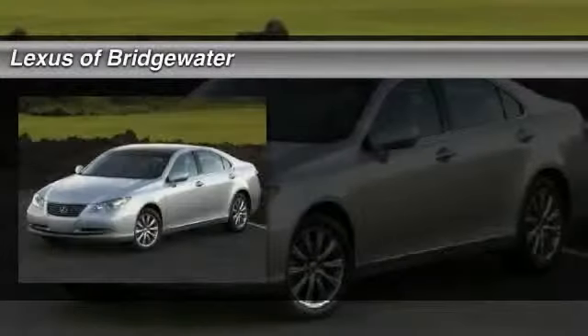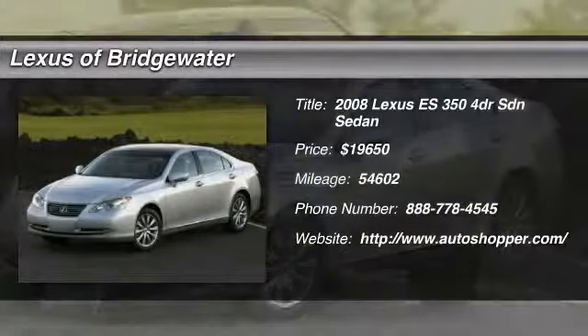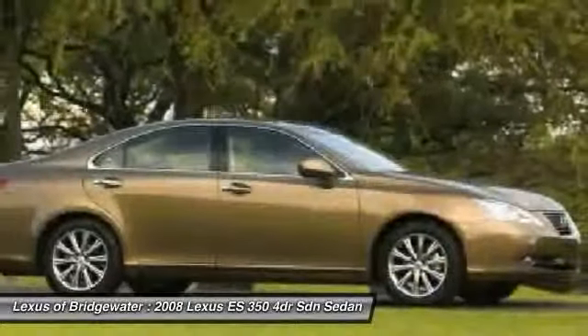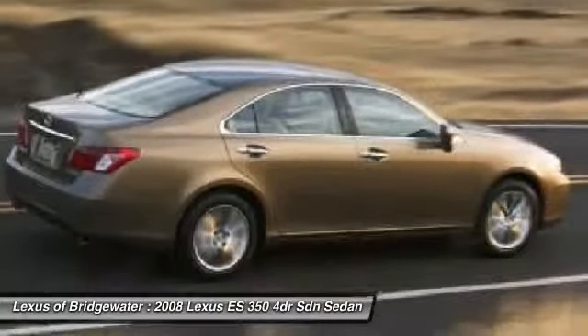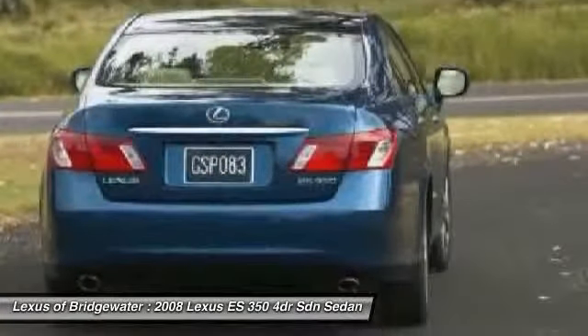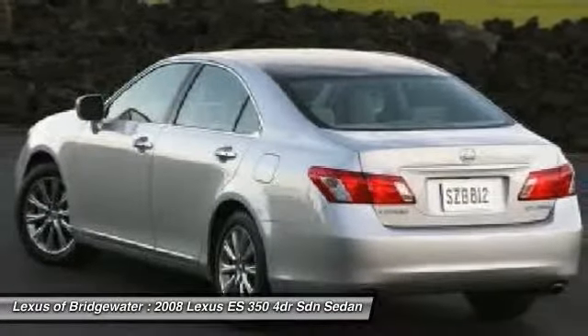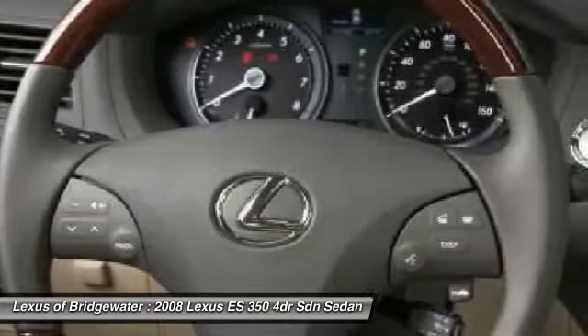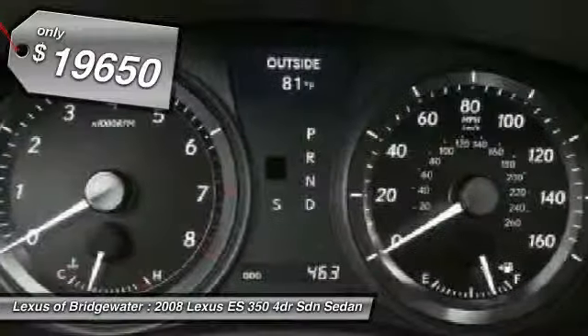The 2008 Lexus ES350. The Lexus ES350 is a sophisticated combination of distinctive styling, luxury, and smooth performance. A 3.5-liter V6 engine propels the ES from 0 to 60 miles per hour in 6.8 seconds, and the countless standard interior features transport you to a new level of luxury and convenience, and is priced below $20,000.